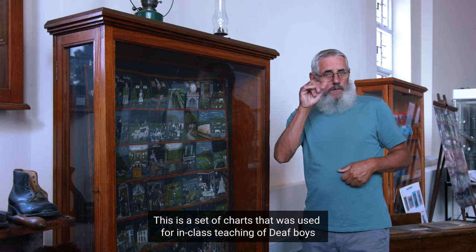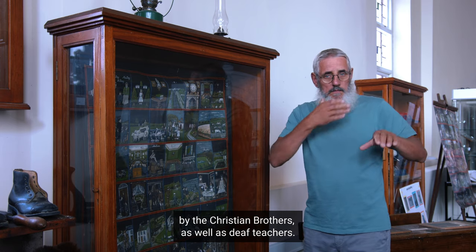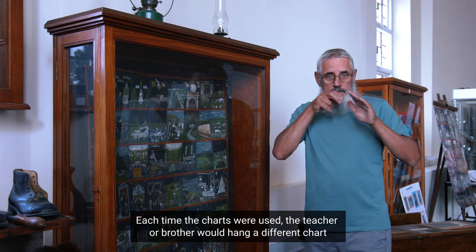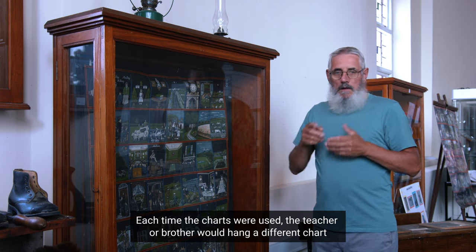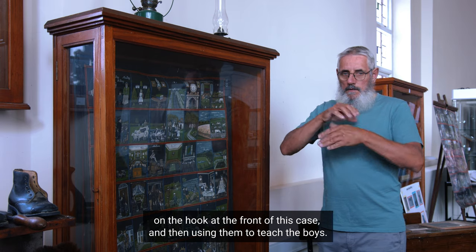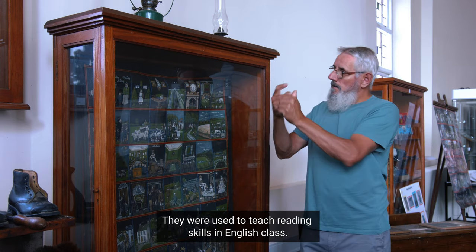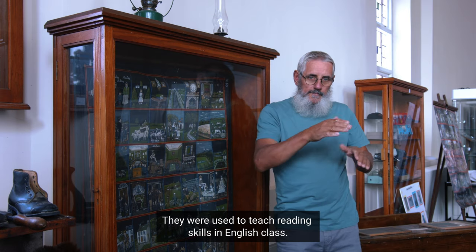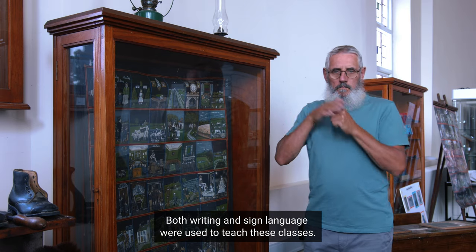This is a set of charts that was used for in-class teaching of deaf boys by the Christian Brothers, as well as deaf teachers. Each time the charts were used, the teacher or brother would hang a different chart on the hook at the front of this case, and then use them to teach the boys. They were used to teach reading skills in English class. Both writing and sign language were used to teach these classes.